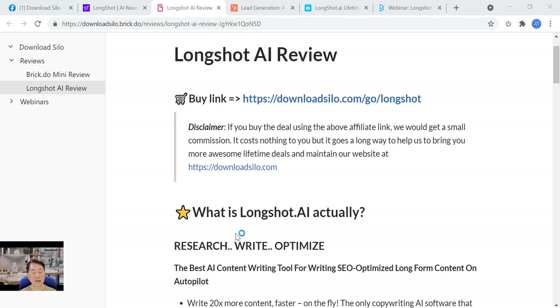Hi guys, my name is Albert Tan, founder of DownloadSilo.com. Today I'm going to do a session on LongShot AI review. If you need to buy LongShot AI, this is my affiliate link — it costs nothing to you, but it helps us bring you more awesome lifetime deals and maintain our website, DownloadSilo.com.